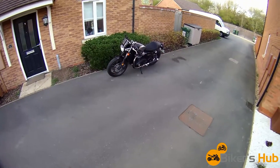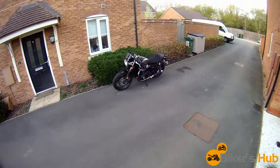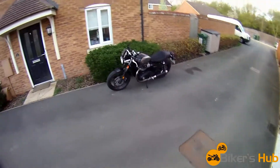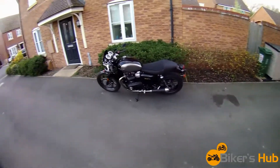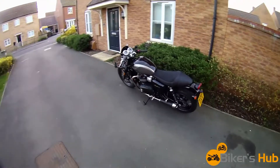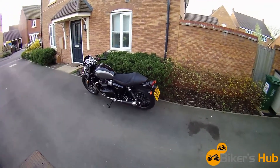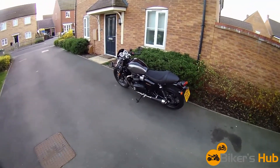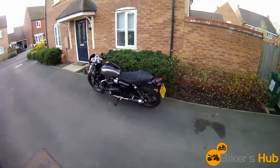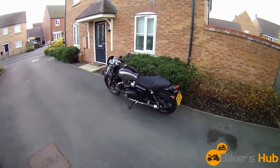Hi guys, hello everyone, it's Mark here. Today I'm doing a little video on this Triumph Street Cup. It's been delivered to me today by Triumph — they're lending it to me for the weekend. I'm going to be taking it up to the Kickback Show in Warwickshire tomorrow, which I'm excited about. I haven't ridden it yet, so we're going to go out for a little ride and see what it's like.